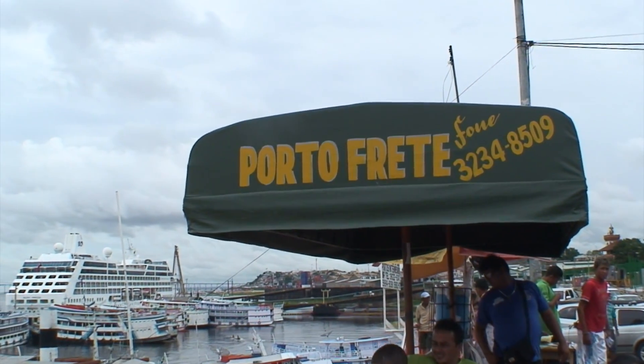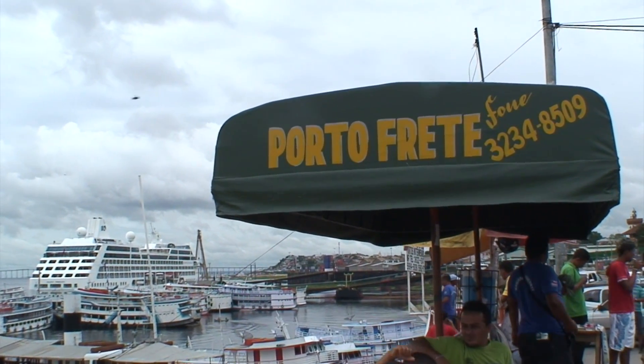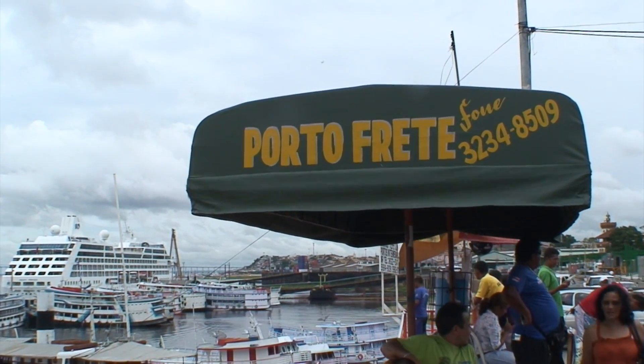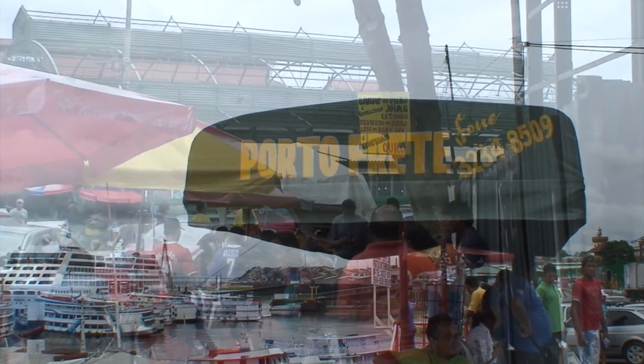As the sign says, it's advertising that Manaus is a duty-free port. That's why all the goods here — electronics, everything — are substantially cheaper than in the rest of Brazil.